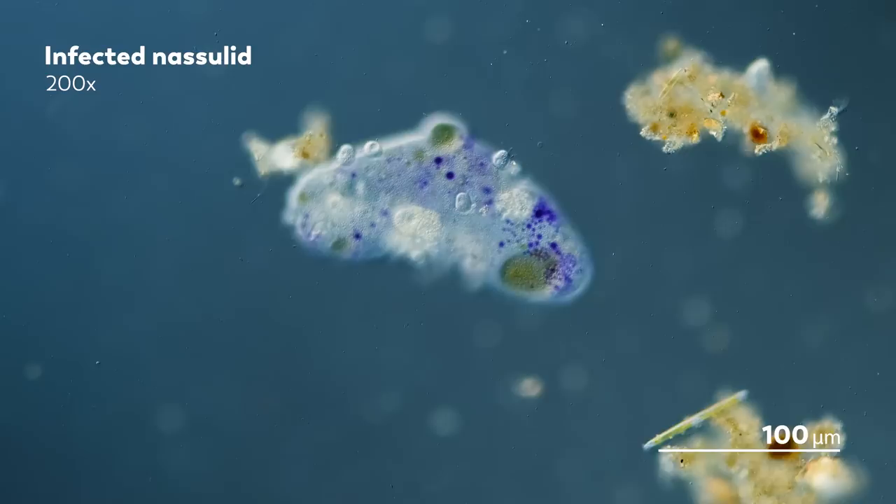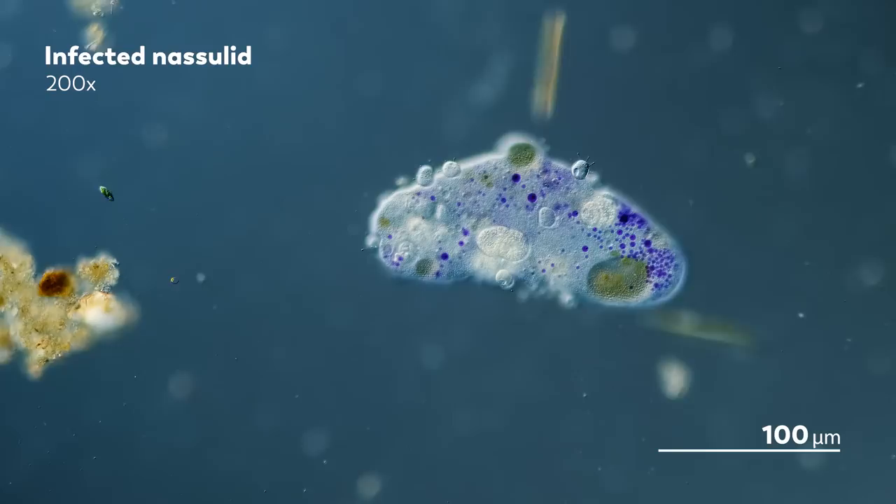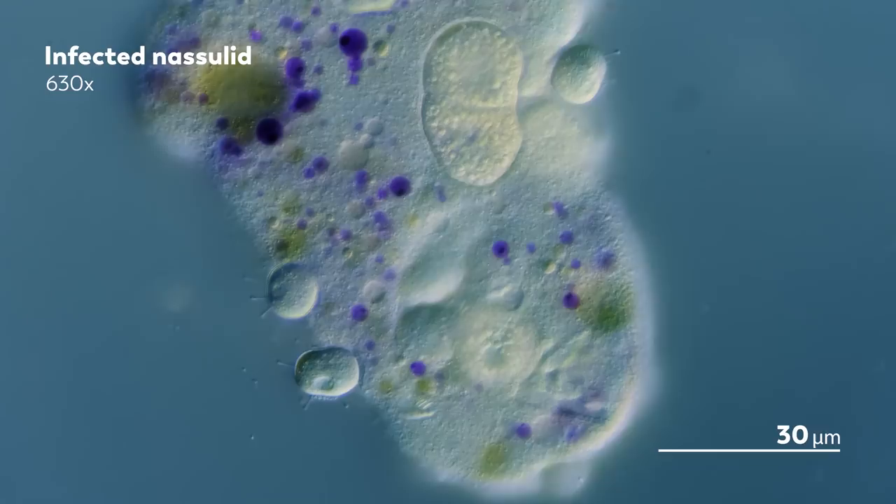Sometimes we are what we eat, and sometimes we are what's eating us. And with the Suctorian attached, the Nassula becomes more and more difficult to recognize, looking more and more like a whale, with outsized barnacles protruding from its side.